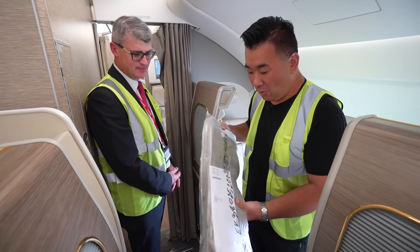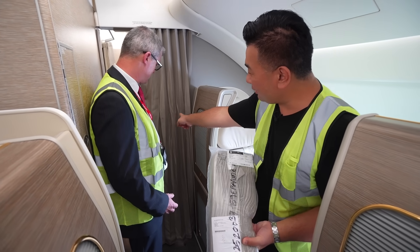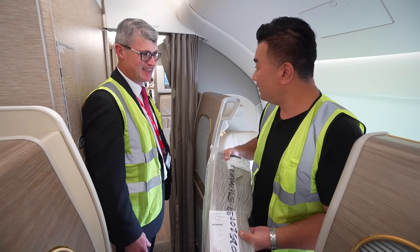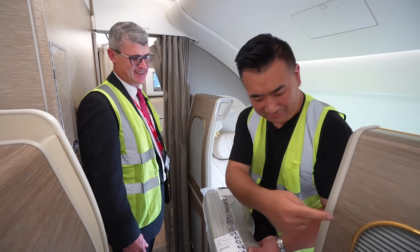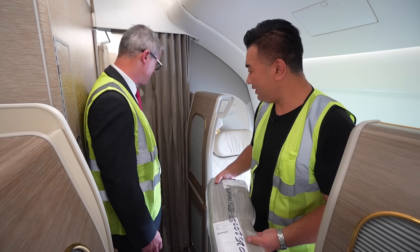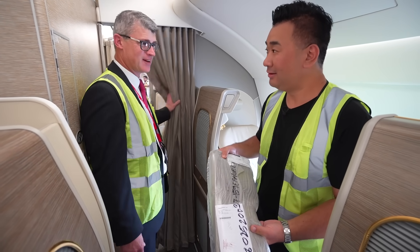While touring the plane, I'm holding a brand new pack of curtains. The old curtains got stained, so they'll get replaced with new ones. Every single part — if a passenger puts a stain on it — has to be changed. That could be a drop of coffee or red wine, and a whole set of curtains gets replaced.